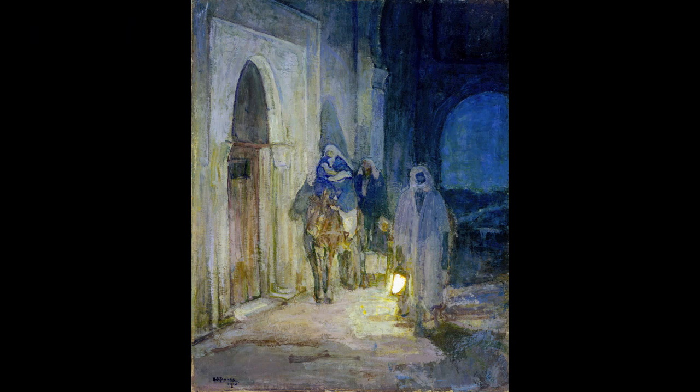Henry Ossawa Tanner's painting of The Flight into Egypt demonstrates how even seemingly incidental elements in a great work of art are in fact consequential to its success and meaning.